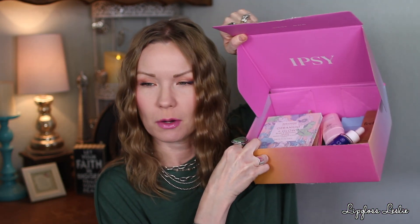Overall I like everything in my Ipsy bag. My favorite is probably the eyeshadow palette — I always get excited about palettes. Overall it seems very nice. Now moving on to my BoxyCharm by Ipsy!